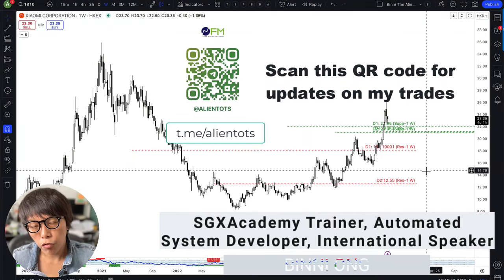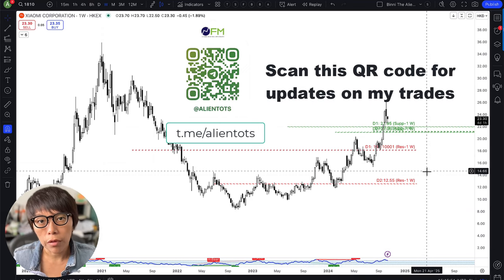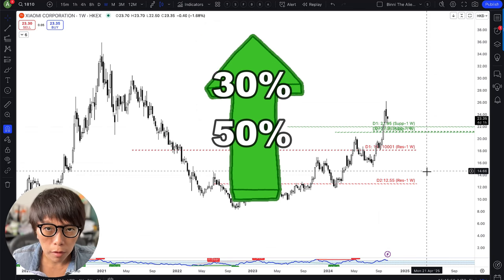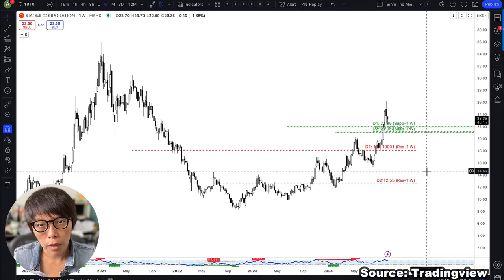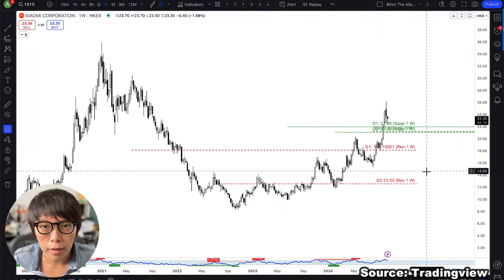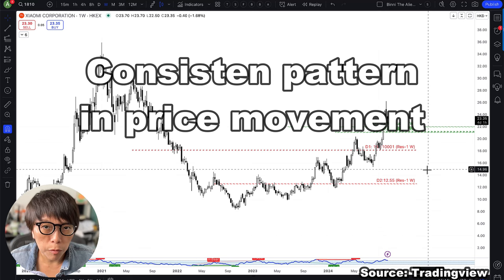For the past few weeks, I've been training my students and community not to chase after prices. We know that the Hong Kong Hang Seng market had a huge move — a lot of stocks went up like 30%, 50% in a very short period. People are excited because they want to catch the next wave up, or because it moved up 30% in less than three weeks. But there is a consistent pattern in price movement.